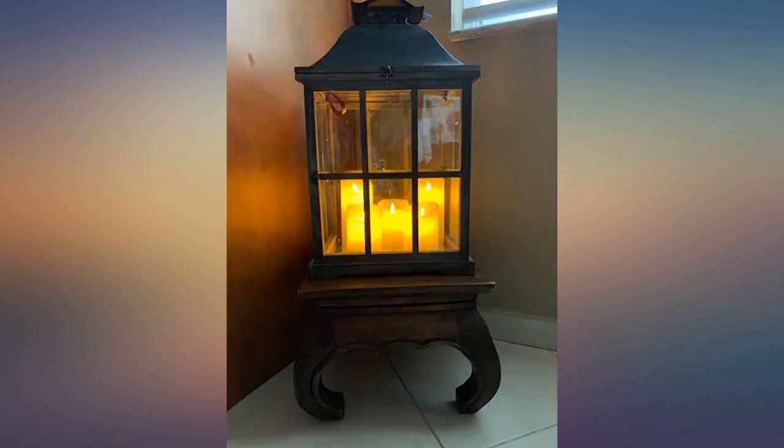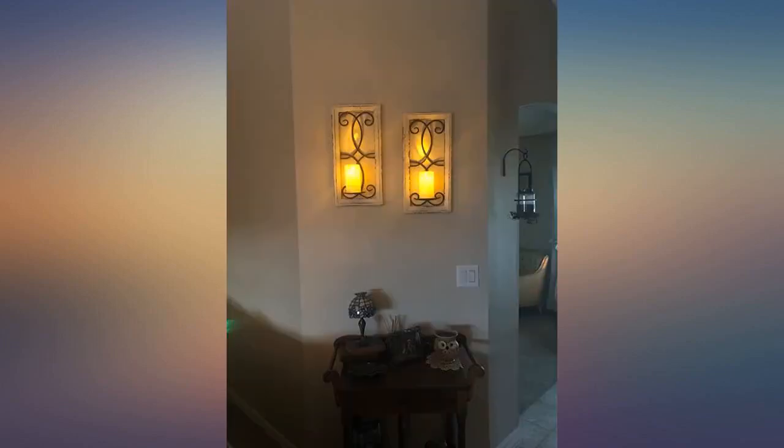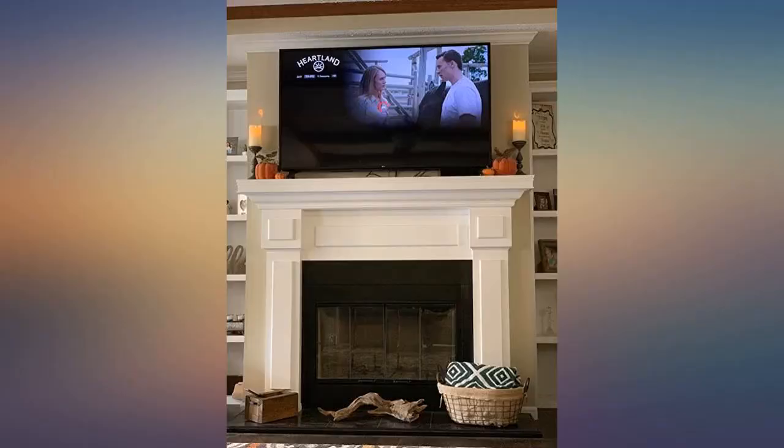The price for these candles is a little on the high side, considering it doesn't include batteries, and you'll have to buy 15 triple-A batteries, which cost me around $10. I did receive this product for free or at a discounted rate in exchange for my honest and unbiased review.